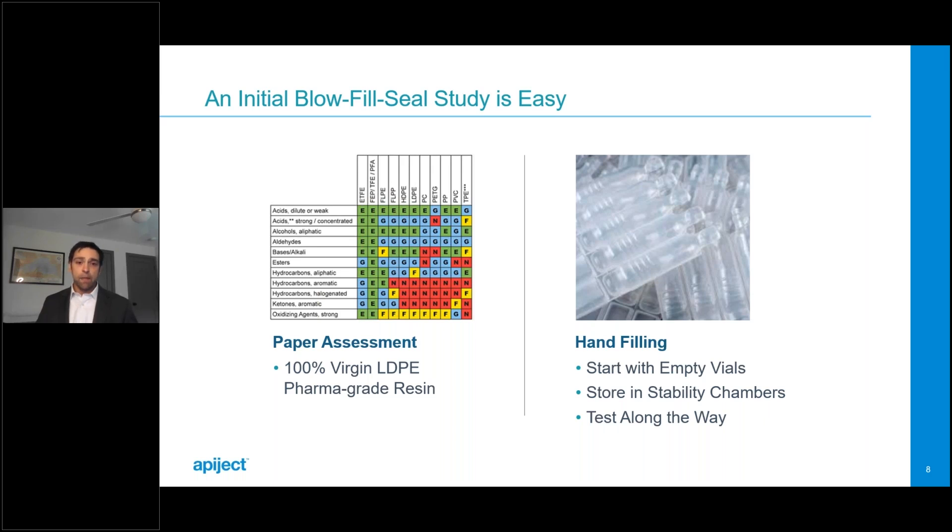Once you've confirmed the paper-based assessment, you proceed to hand filling. To get started, you need empty containers. The gist of the study is you poke a hole in the container, transfer in your drug, seal it up, and put it on R&D stability. If you're working with us, we have containers and instructions for the poking, sealing, and general guidance. The pro is that this is a low-cost way to assess compatibility of the drug with the actual polymer container used in manufacturing. The con is that it does not assess the whole BFS process — that comes with the feasibility trial.